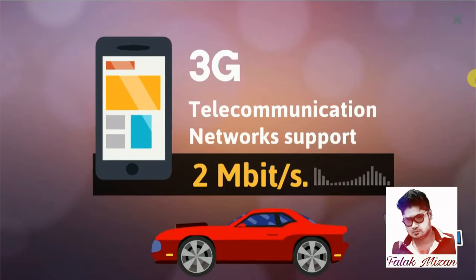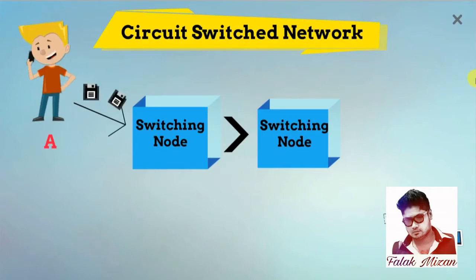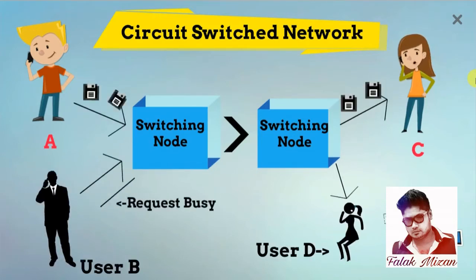3G is a circuit switch network. As shown in the figure, if user A wants to use the network, it needs to first request and obtain the channel, and then user A can communicate with user C. During the connection phase, if user B tries to call or communicate with user D or any other user, it will get a busy signal from the network.